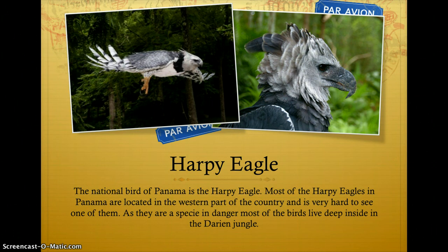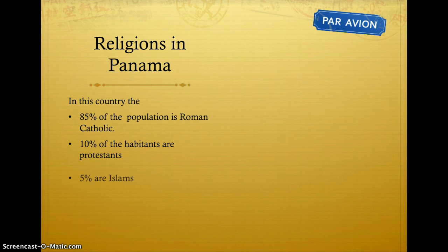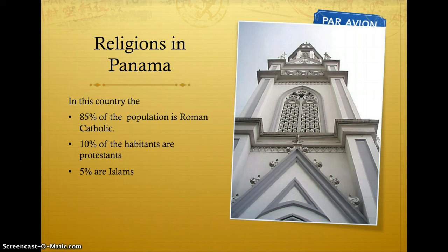Regarding religion in Panama, 85% of the population is Roman Catholic, 10% are Protestants, and 5% are Muslim.